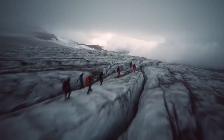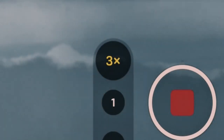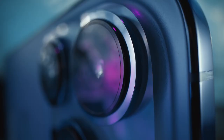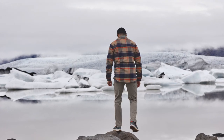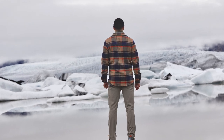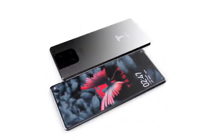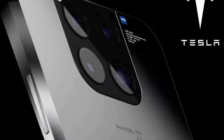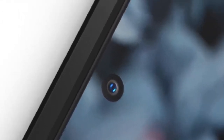Even though Apple has made huge strides in developing facial recognition technology and other sensors integrated into the front-facing digital camera, the design does not appear particularly pleasing to the eye and consumes a considerable amount of screen space. It's possible that Tesla just wants a solution to this problem. There are rumors that the Tesla Model Pi phone will contain an integrated front-facing camera, which would make the display more pleasing to look at and improve its long-term resilience.